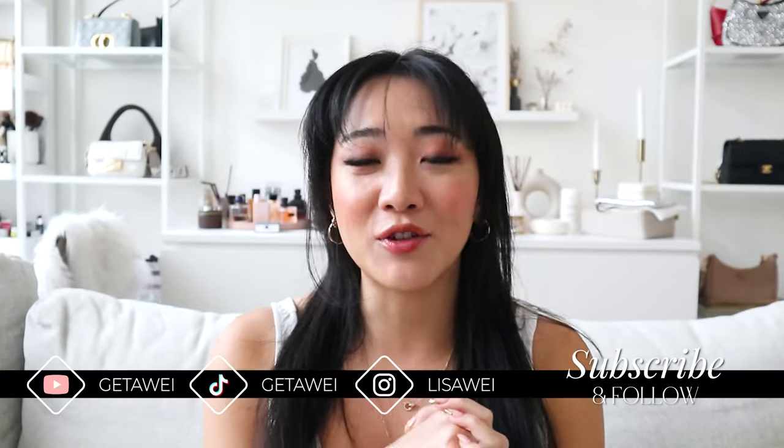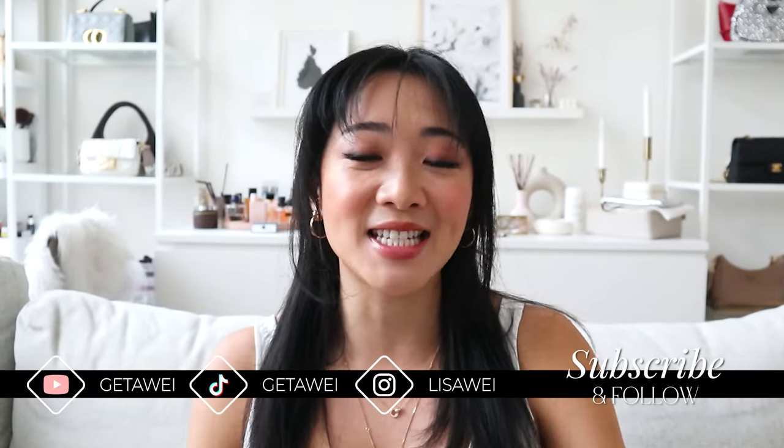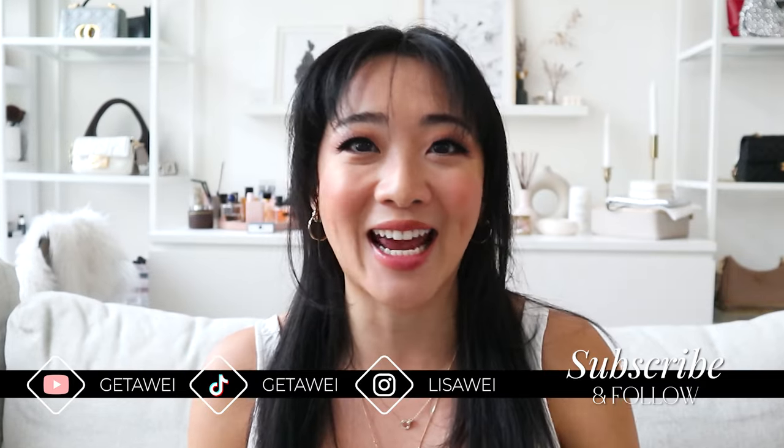Hi everyone, welcome back to my channel. If you guys are new here, my name is Lisa and I have a really exciting video for you guys today. Today I'm going to be talking about the difference between lab-grown diamonds and natural diamonds.